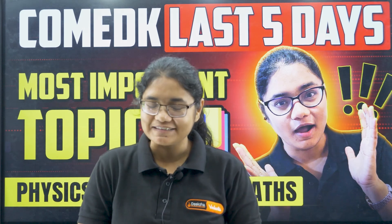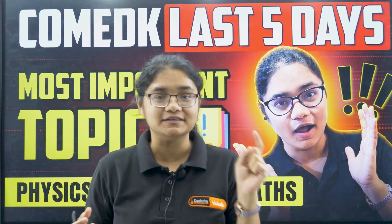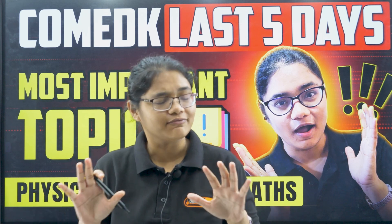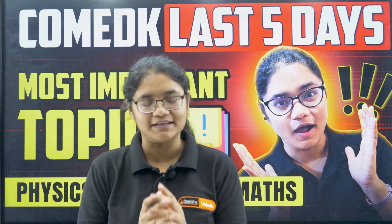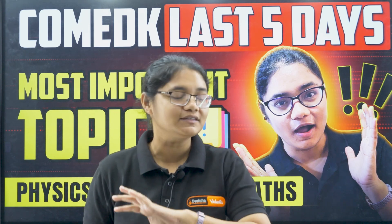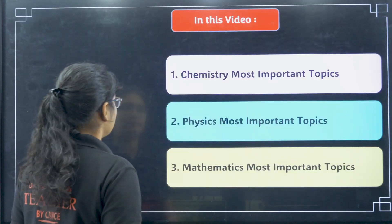Hello, COMET-K 2025 aspirants! Only five days are left for your examination and in this video I am going to tell you the most important topics that you need to revise in these five days. Whatever is your status of preparation, leave everything and focus on these chapters. These are very important high-weightage topics — if you do this much, you can improve your score. Make sure these topics are done 100%, meaning you should be thorough with concepts, have solved PYQs, and made notes.